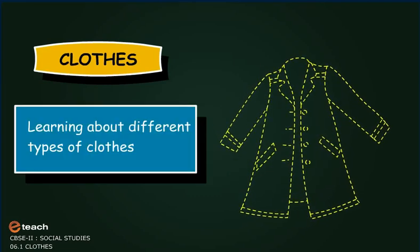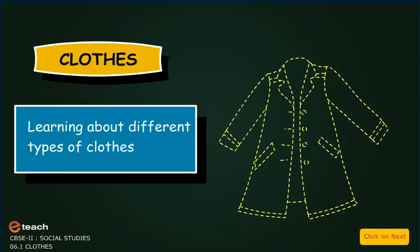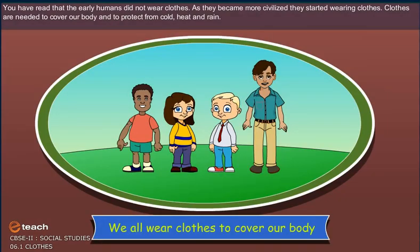Clothes. Learning about different types of clothes. You have read that the early human did not wear clothes. As they became more civilized, they started wearing clothes. Clothes are needed to cover our body and to protect from cold, heat and rain.